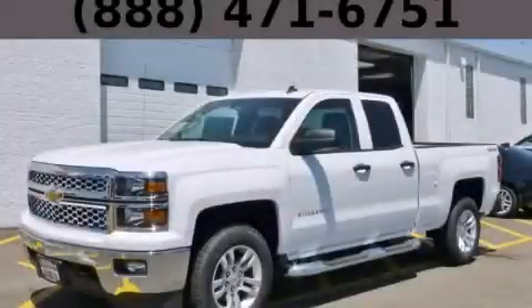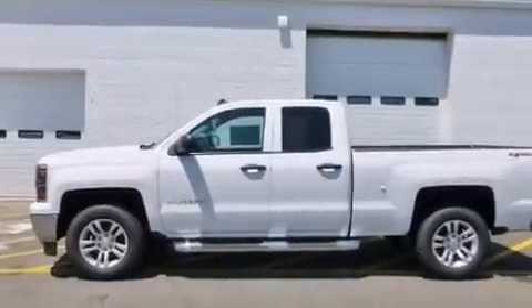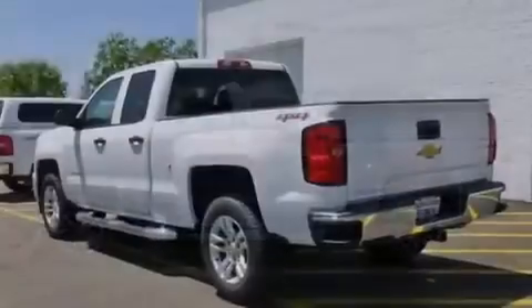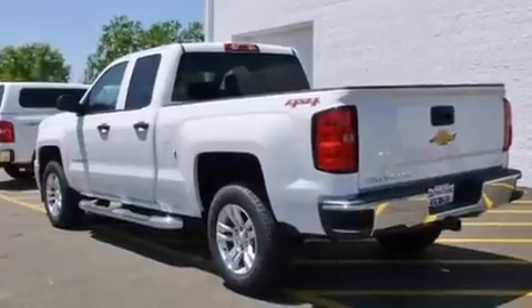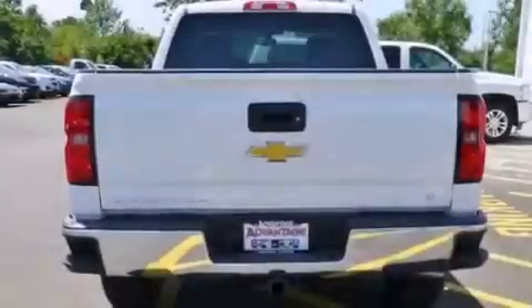This is a brand new 2014 Chevrolet Silverado 1500. It has the power to move what you need and the look too. It features a 5.3-liter eight-cylinder engine, an automatic transmission, and the added capability of four-wheel drive.